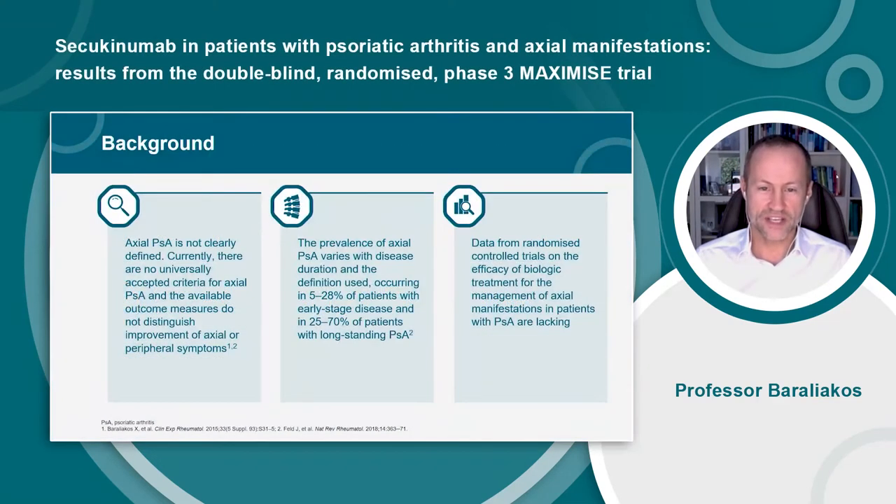Axial PsA is not clearly defined, and universally accepted criteria for axial PsA are currently lacking, and the available outcome measures do not distinguish improvement of axial or peripheral symptoms. The presence of axial PsA varies with disease duration and the definition used, occurring in 5–28% of patients with early-stage disease and in 25–70% of patients with long-standing PsA.